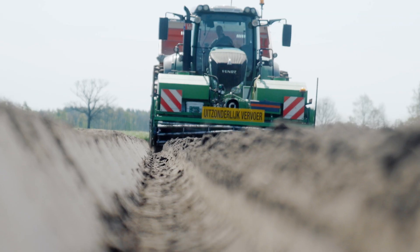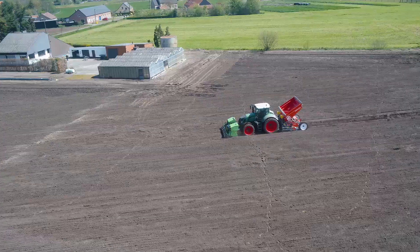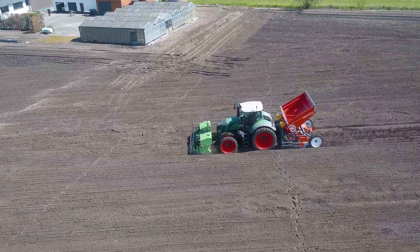By now, Fendt tractors also feature intelligent headland management — VarioTronic TI and Fendt TI headland.